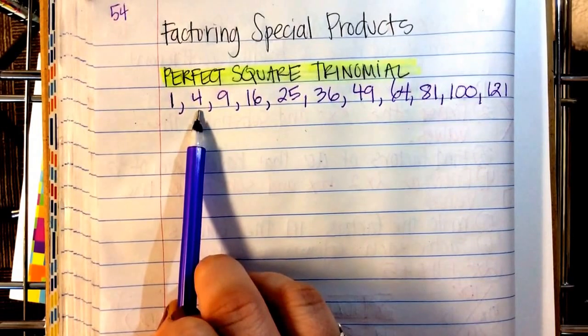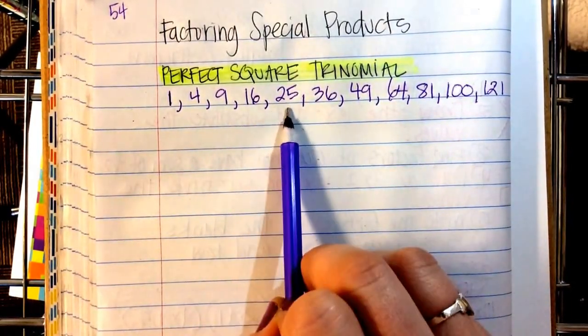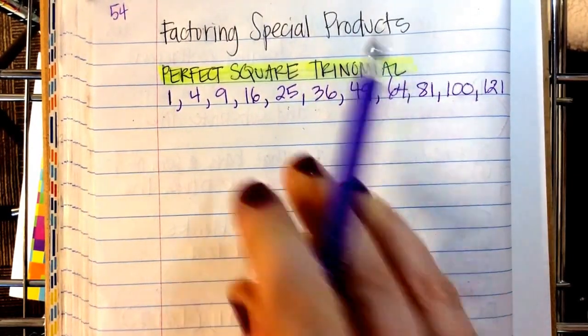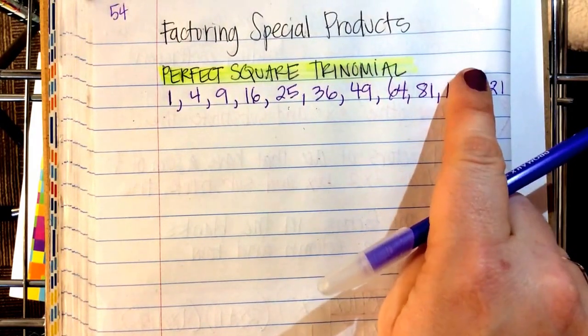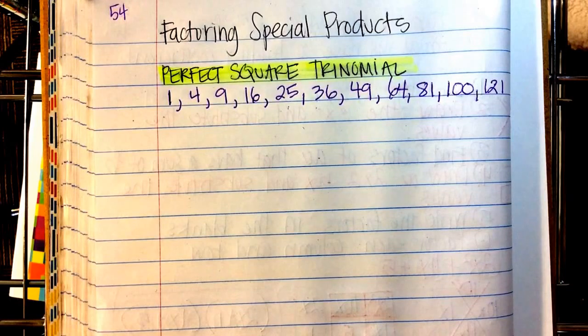One times one is one. Two times two is four. Three times three is nine. Four times four is sixteen. Five times five is twenty-five. Six times six — perfect squares. Having these memorized and recalling them from your memory from last year will help tremendously.